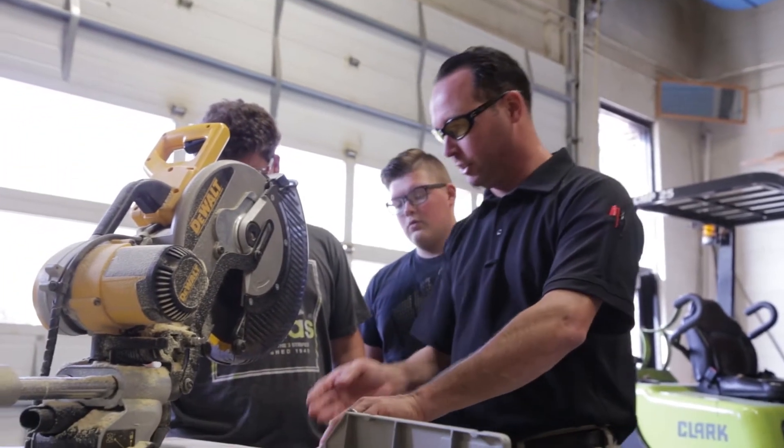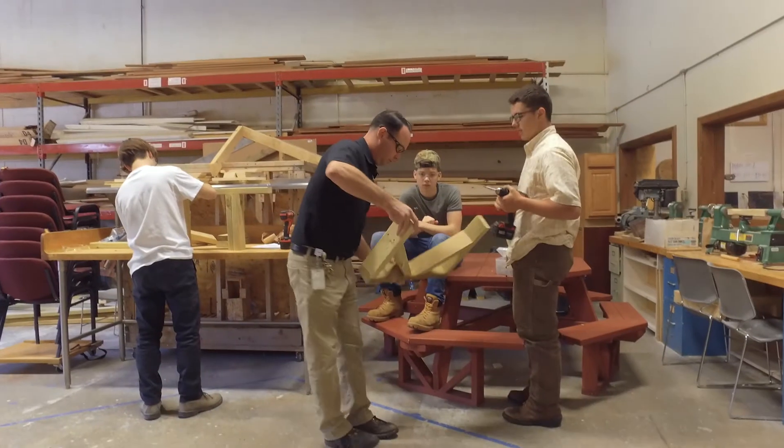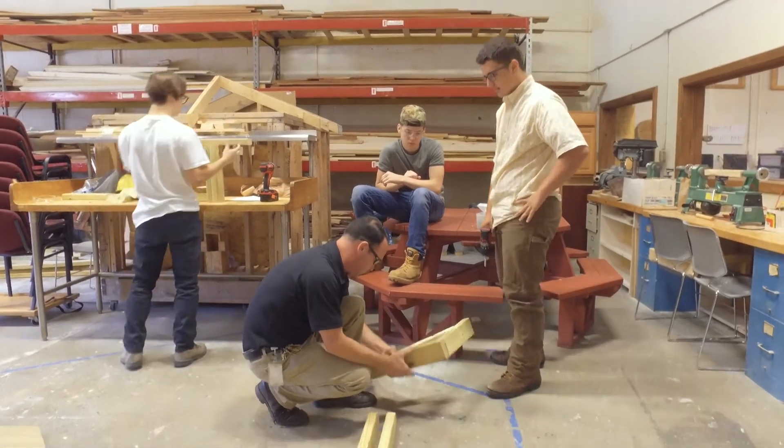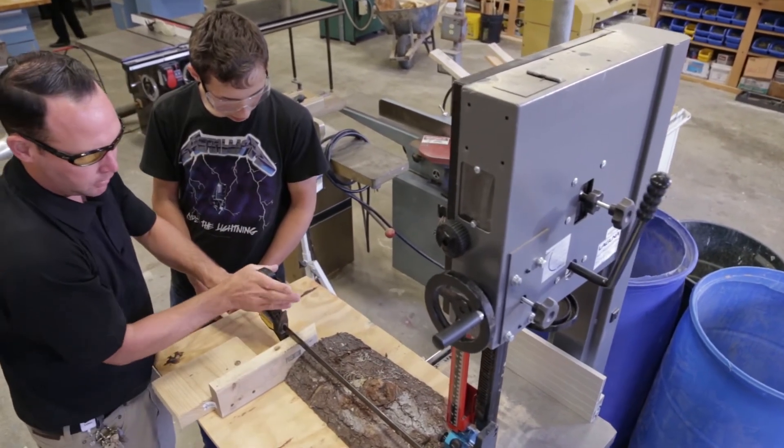Over the course of two years, a student will have experience with all aspects of the building process. Some of it might be more of an exposure level, some of it's going to be much more hands-on, getting more towards a mastery. In a two-year program like this, a student is going to leave as a journeyman. They're not going to be a master of the craft, but they're going to have a pretty good idea on where they want to go if they want to stay in the trades.